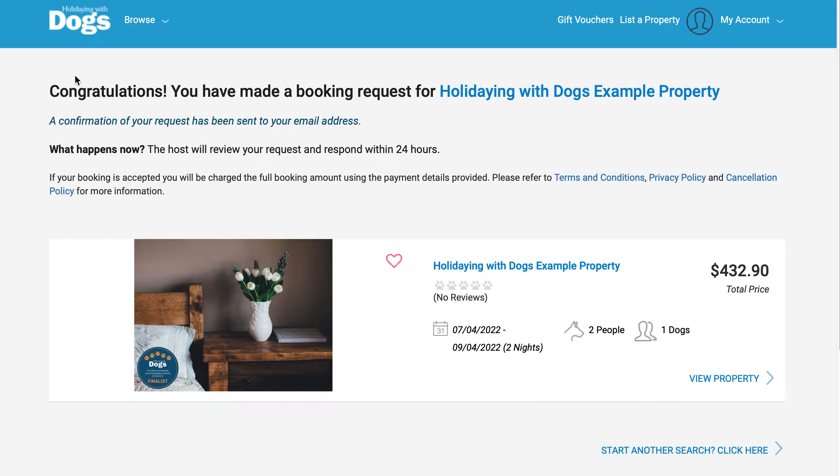The final part of the booking request is your on-screen confirmation that your request has been sent. You'll also be sent an email that has the same information on there. The property owner has 24 hours to respond.